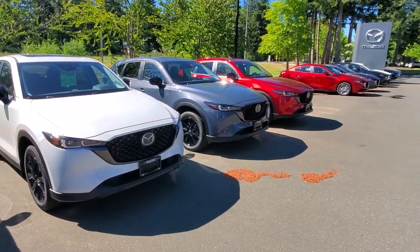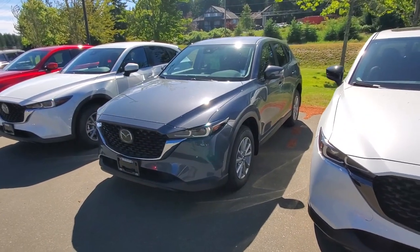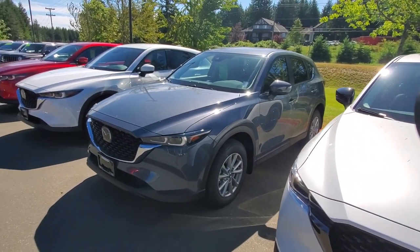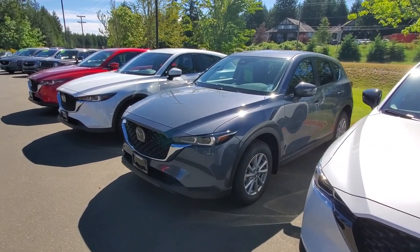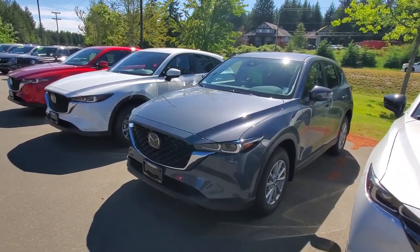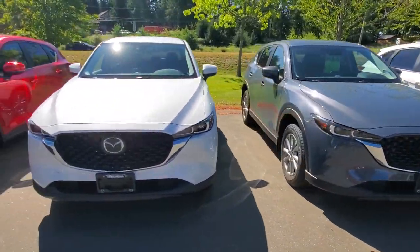I've got a couple of GS's here. I've got this poly metal GS that's got the leatherette upholstery — this is without the comfort package. You've got the power seat and the power tailgate. This poly metal GS here, we've got that priced at a little less than $39,000.